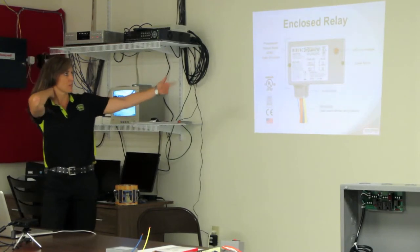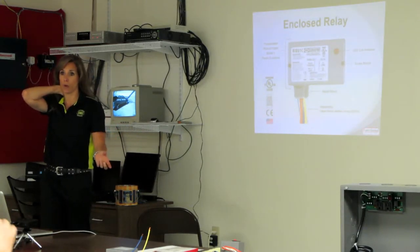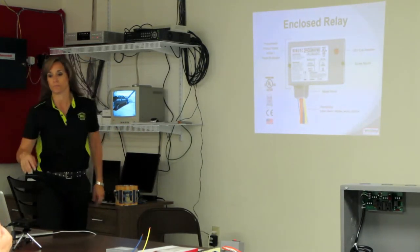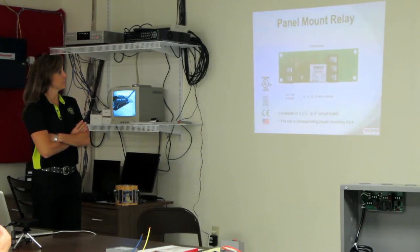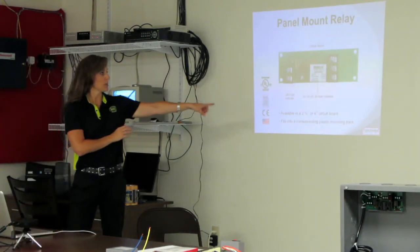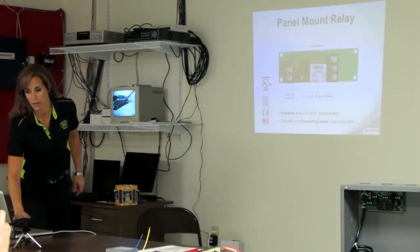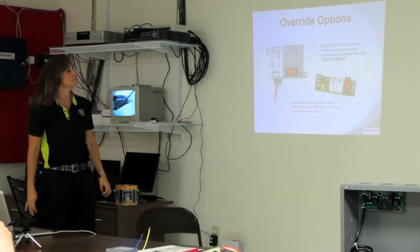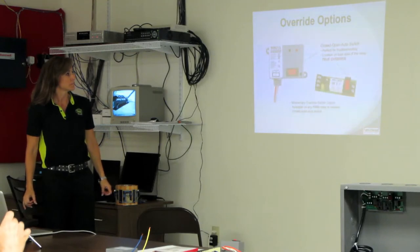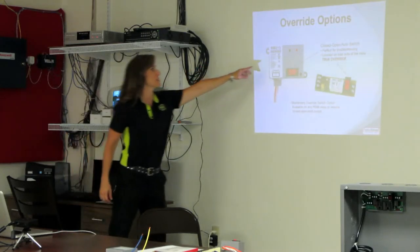There's a bigger picture of the RIB. That's an NEMA-1 enclosure. We also do NEMA-4 enclosures on our products too. There's a panel mount relay. If you don't want the enclosed version, we have two different types of boards: the 4-inch and the 2¾-inch — your narrow and your wide track. Here's the override switch. If you look at the part number, if you see an S, it usually means there's a switch.